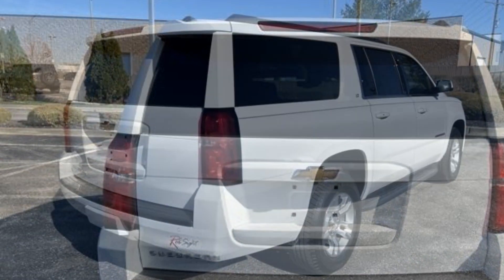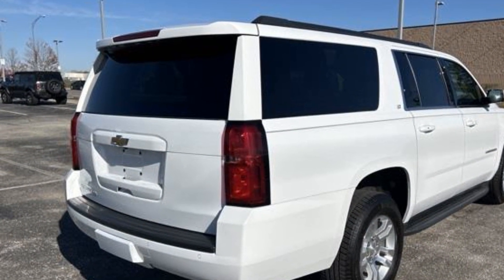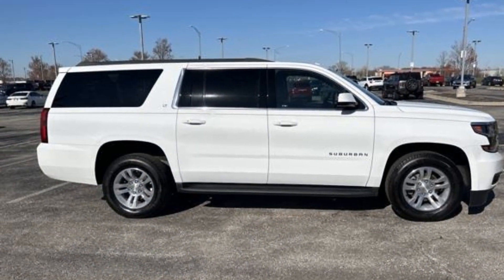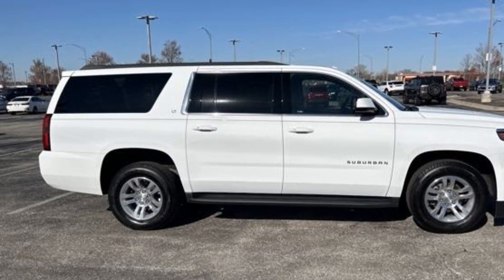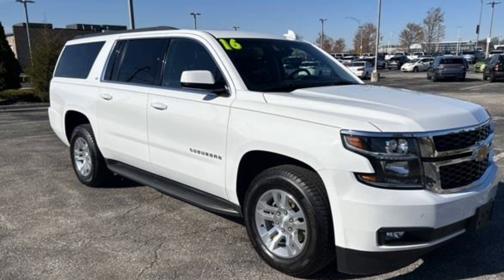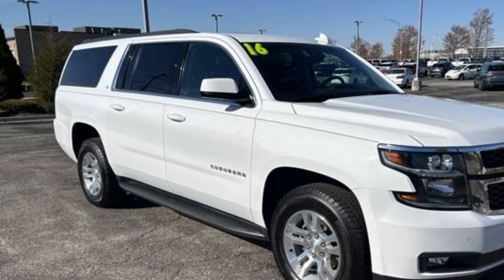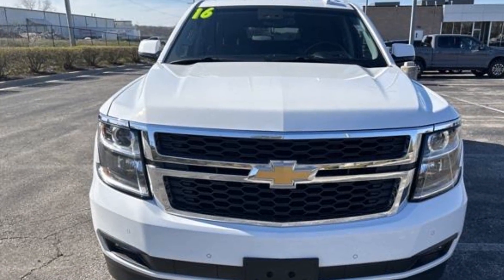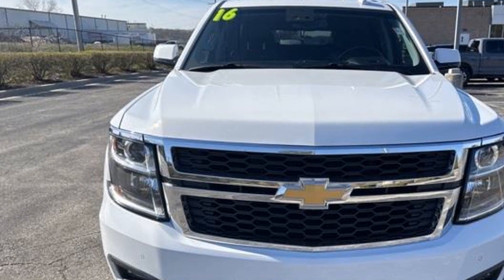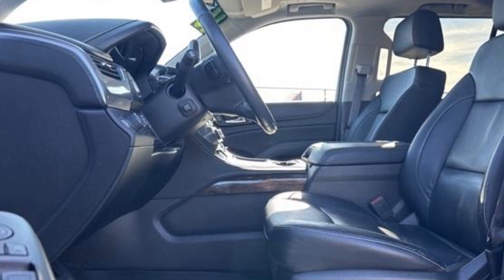Additional features include power driver seat, power passenger seat, rain sensing wipers, power lift gate, brake assist, adjustable pedals, keyless entry, steering wheel audio controls, auto dimming rearview mirror, aluminum wheels, leather wrapped steering wheel, passenger side airbag sensor, adjustable steering wheel, traction control, universal garage door opener, remote start, and power side view mirrors. This is a top-rated dealer — visit our dealership soon and start driving today.